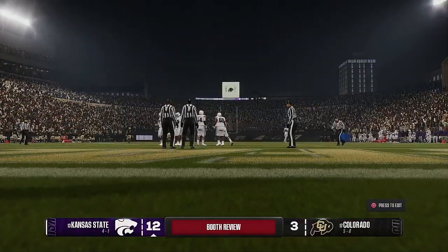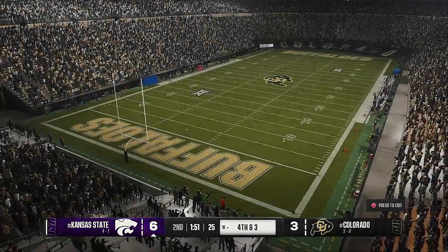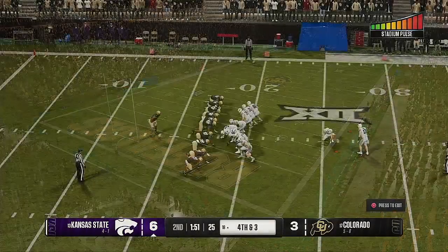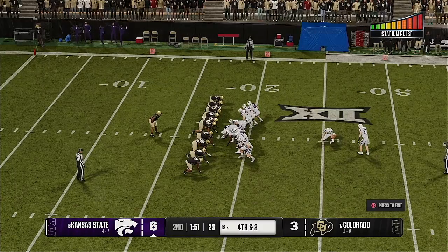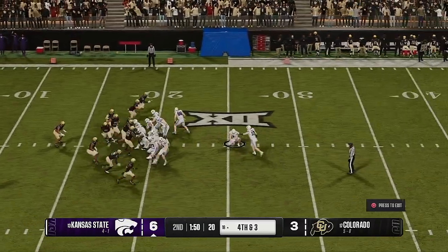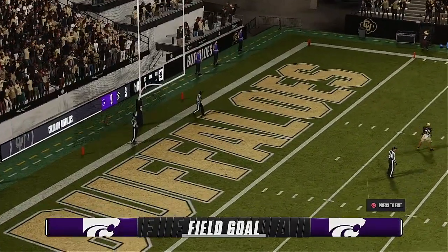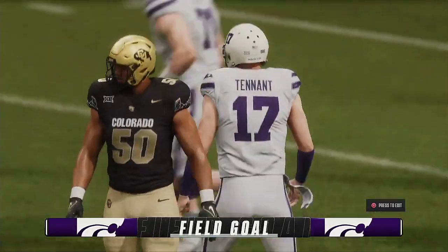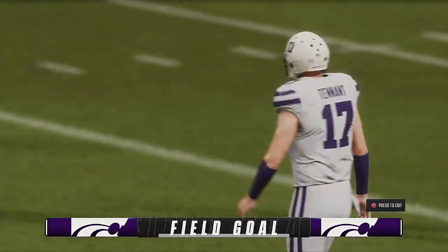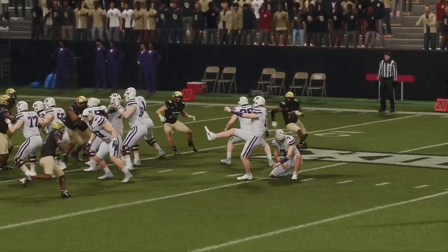The official's going to take a second look at this one. After reviewing the undisputable video evidence, the replay booth has decided to overturn the call. It's good! That kick is good! Kansas State nine, Colorado three.